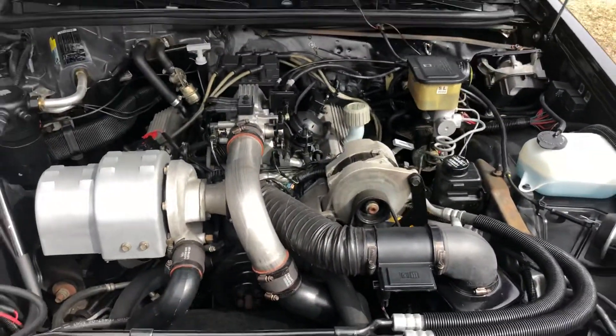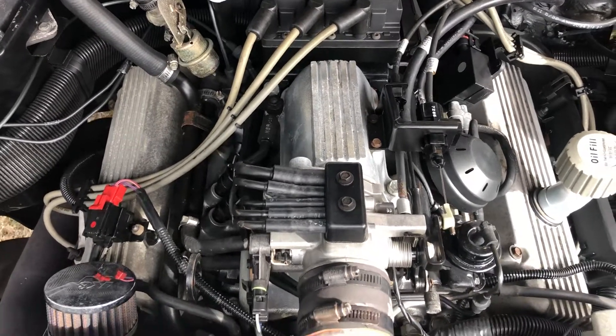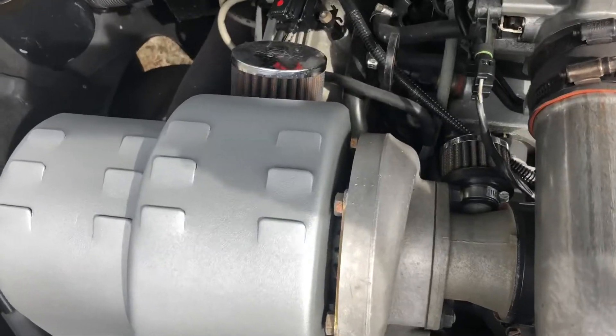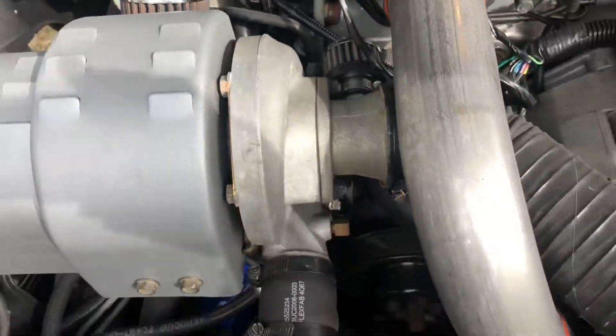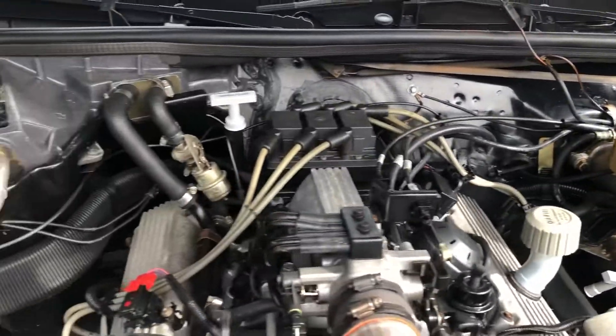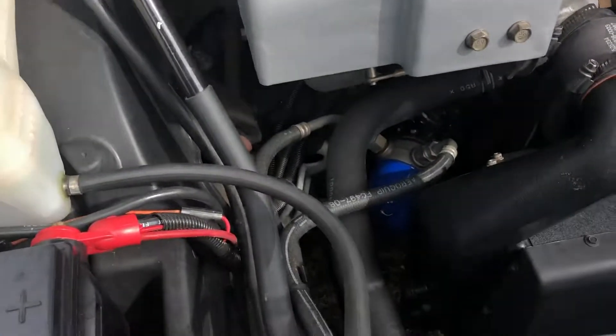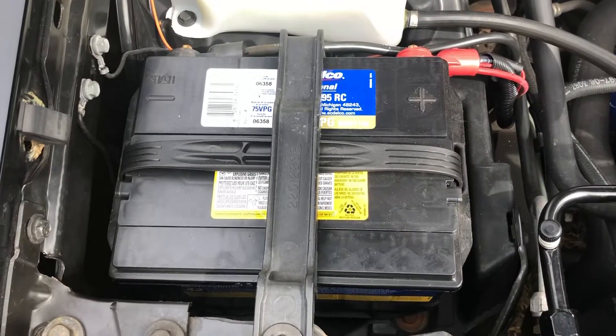I'll pop open the hood. It has the original plug wires, all stock up here except for a few of the air filters — K&N air filters — and it has the turbo. Oil has just been changed. It has the factory AC Delco replacement filter and a factory AC Delco replacement battery.